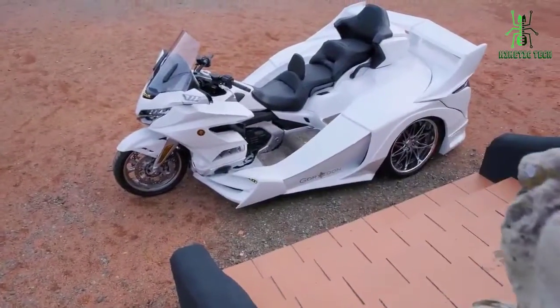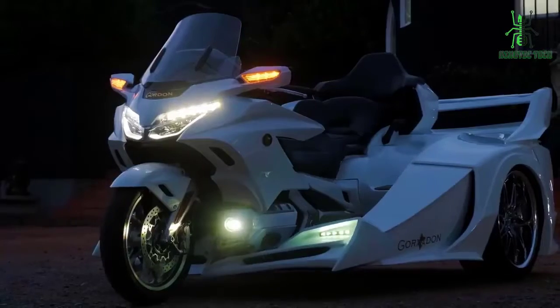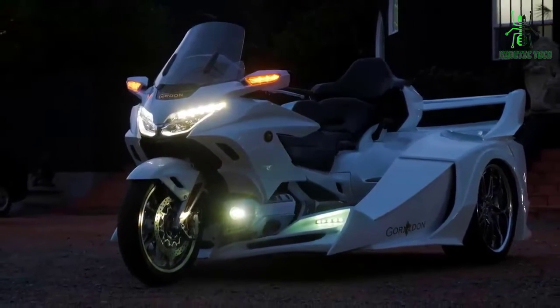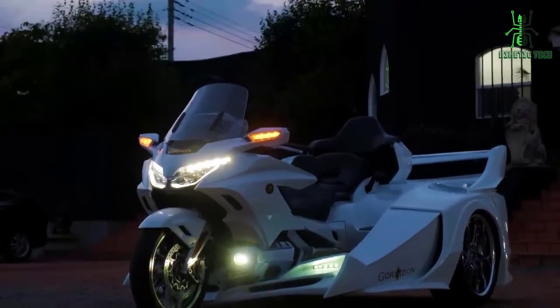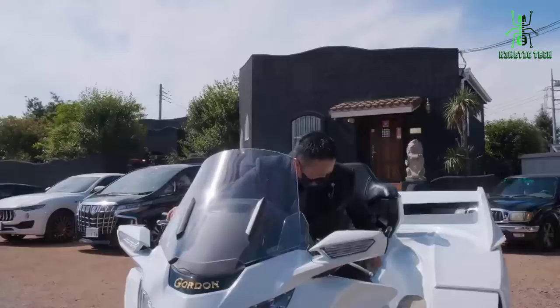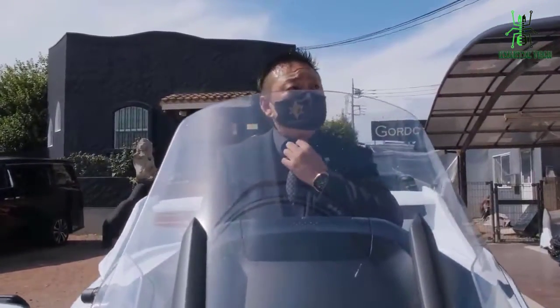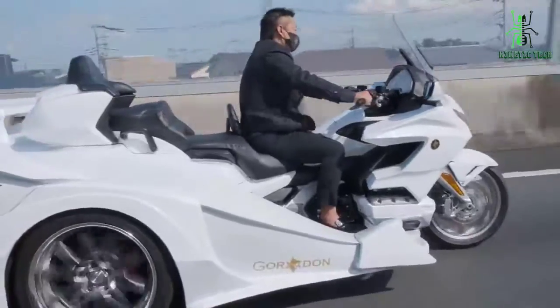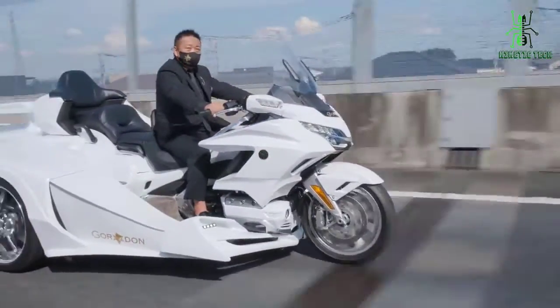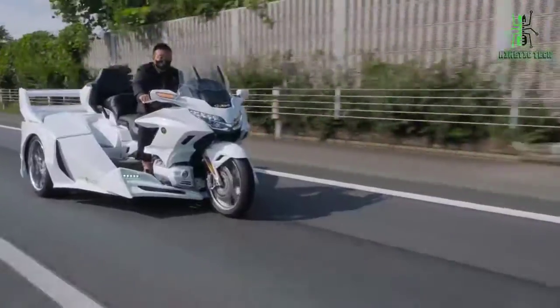It's also worth mentioning that these bikes look great too. Not only does the exterior of the bike come in various colors, but there are plenty of optional extras available as well. Anyone who has ever wanted to customize their ride will be delighted by what's possible with a Gordon. From colored rims to seat covers, those who are willing to explore all of their options won't be disappointed.